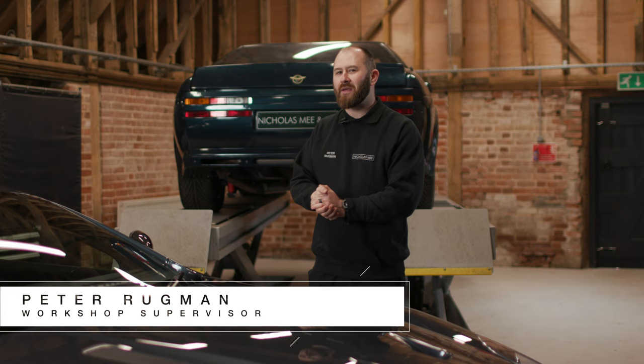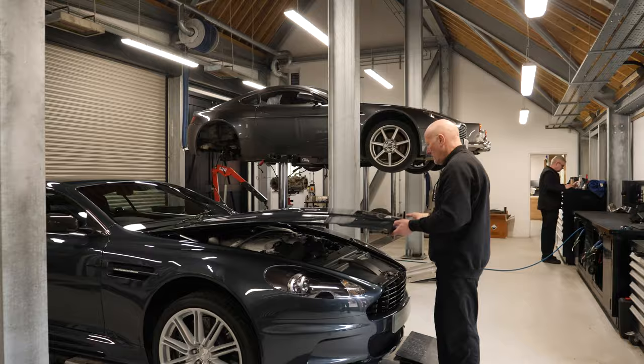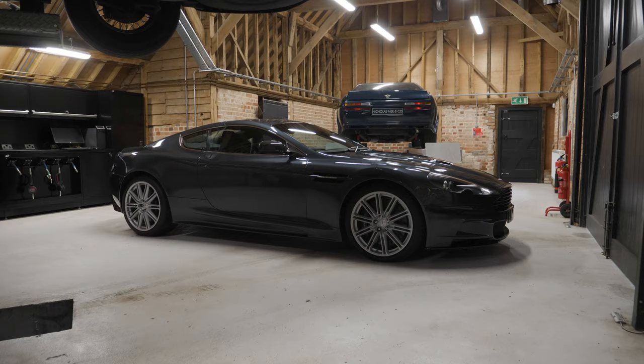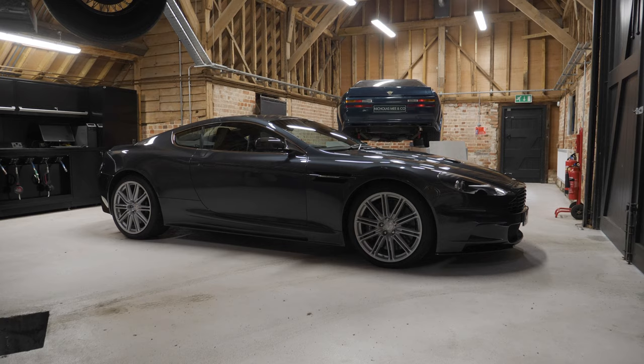Hello viewers, my name is Peter Rugman. I'm the workshop supervisor here at Nicholas Meehan Co. It's my responsibility to ensure the smooth running of all of our experienced technicians amongst all of our various departments here. Today, I'm really excited to share with you one of the projects that we've been working on over the winter period — the refurbishment and makeover of this gorgeous 2008 DBS manual.